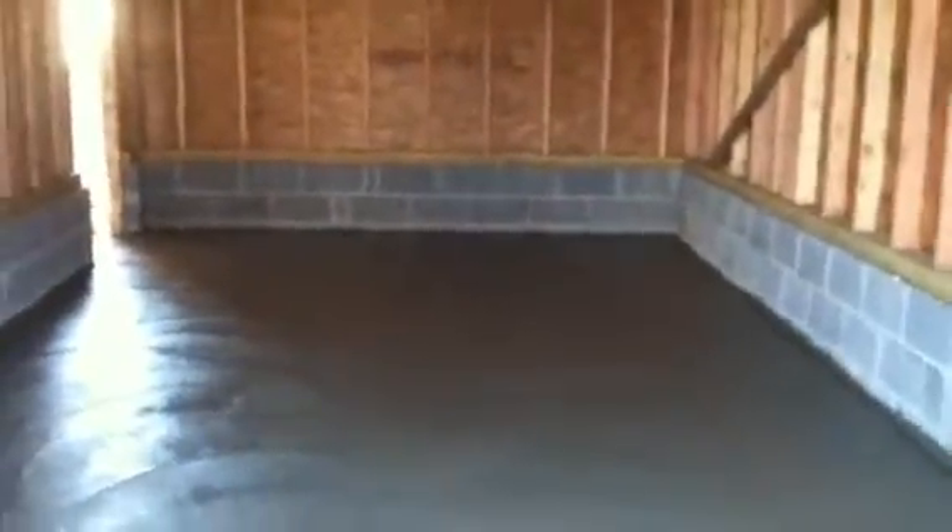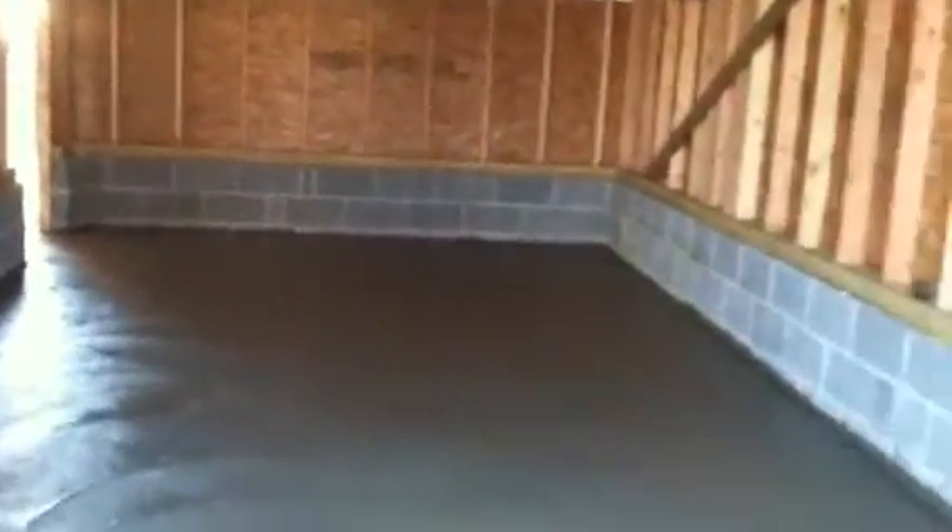This garage is about 13 feet wide by 22 feet long. You can see the high ceiling in there, which matches up to the floor level of the master bedroom above.